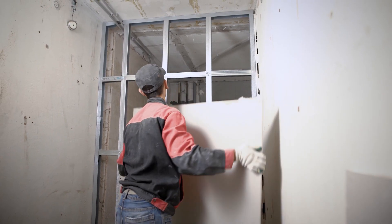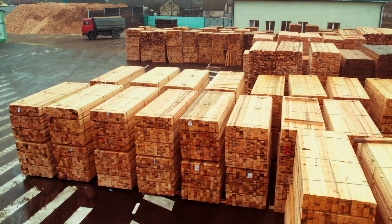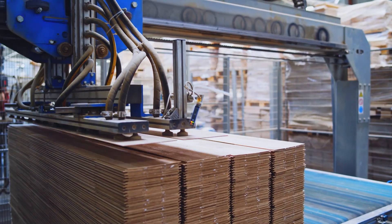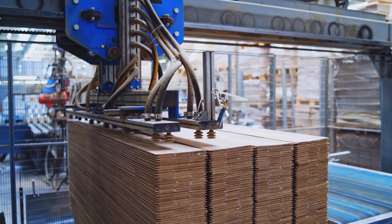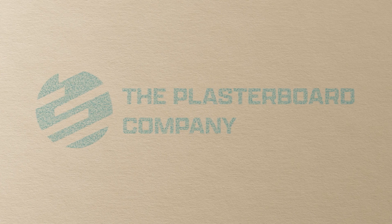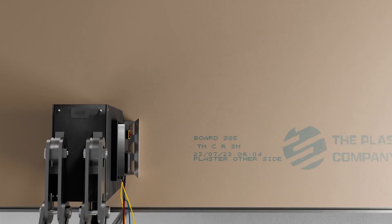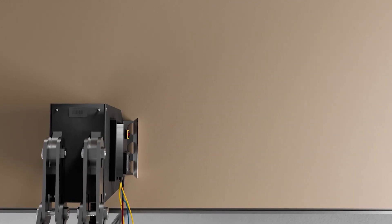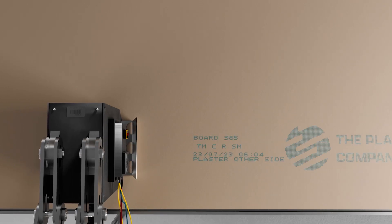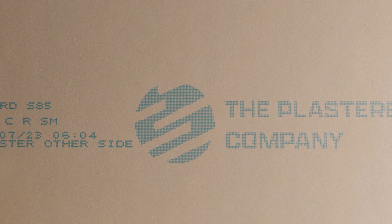Typically, a printer's capability to print at high resolution onto plasterboard, timber, and other construction materials will be compromised as the speed of the production line increases. The print becomes less opaque than is ideal, and the opportunity for effective branding is missed. Alternatively, a low-resolution printing technology may maintain the clarity of its print at high speeds, but will not have the resolution to achieve high-quality logos or to print machine-readable codes.